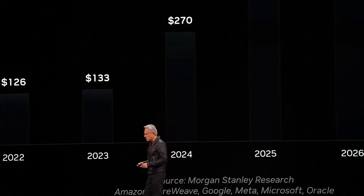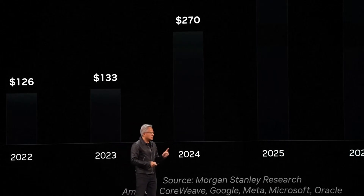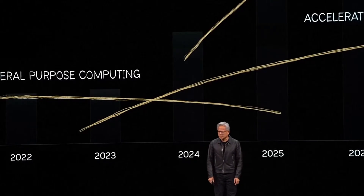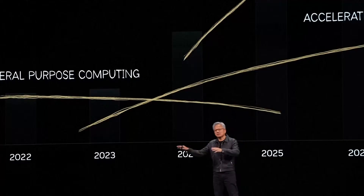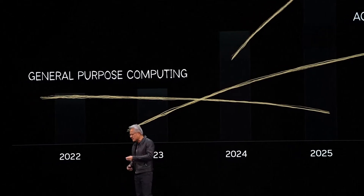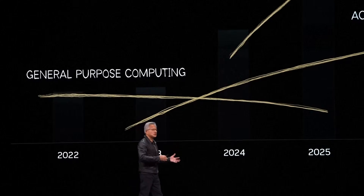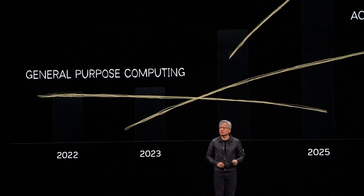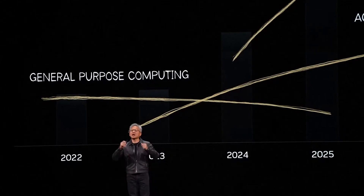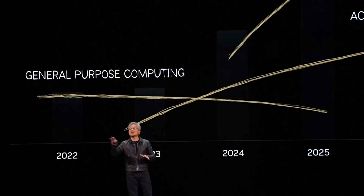There are two platform shifts happening at the same time. One platform shift is going from general purpose computing to accelerated computing. Accelerated computing does data processing, image processing, computer graphics, computation of all kinds — it runs SQL, it runs Spark. You tell us what you need to have run, and we have an amazing library for you. You could be a data center trying to make masks to manufacture semiconductors — we have a great library for you. So irrespective of AI, the world is moving from general purpose computing to accelerated computing.